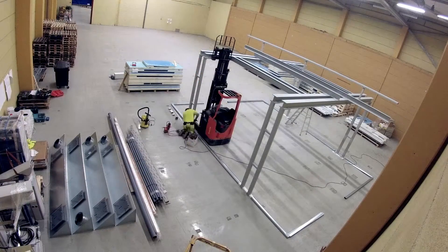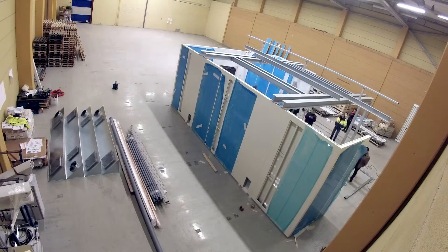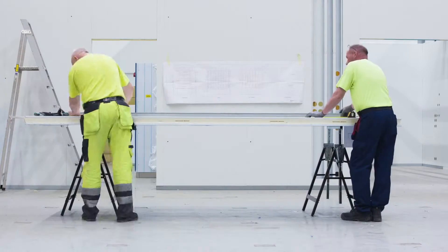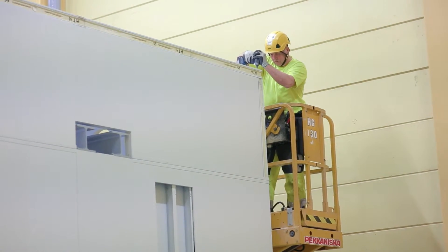Wall and ceiling elements, cut to size, are joined with quick-release fasteners. The water, gas, electricity, IT piping, cabling and furnishings are integrated in the elements. The wall and ceiling elements form a shell of a hermetically sealed clean room, which will house the operating room technology.